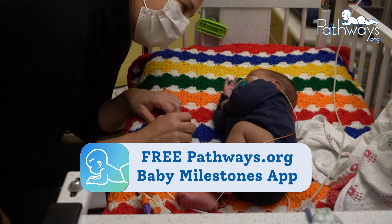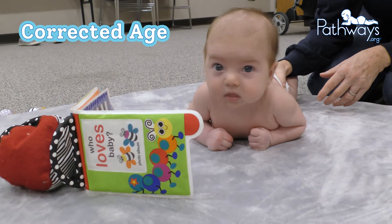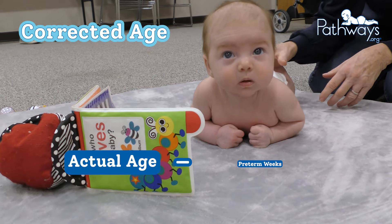To find the corrected age for baby, you can either use their due date in place of their birth date, or you can simply take their actual age and subtract the preterm weeks.